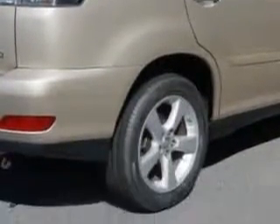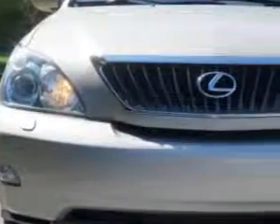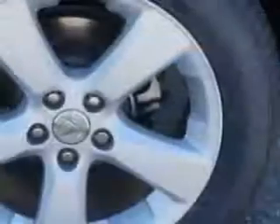Enjoy an impressive 23 miles to the gallon on this great SUV, with features like rear window defogger, intermittent rear wiper, remote operation power windows, rear stabilizer bar suspension, and much more.